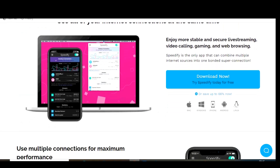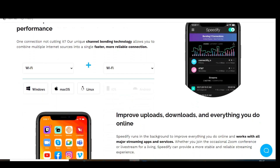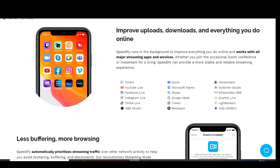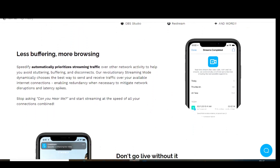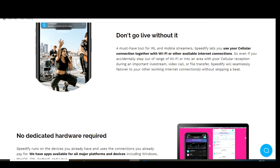TunnelBear is still available for iOS, Android, macOS, and Windows, with extensions available for Chrome and Firefox. Speedify is a fantastic VPN boasting some of the fastest speeds of any free VPN, with access to more than 50 servers. The only thing keeping it out of our top five is the monthly data limit, which is only 2 gigabytes. Speedify is available for Windows, macOS, Linux, iOS, and Android.